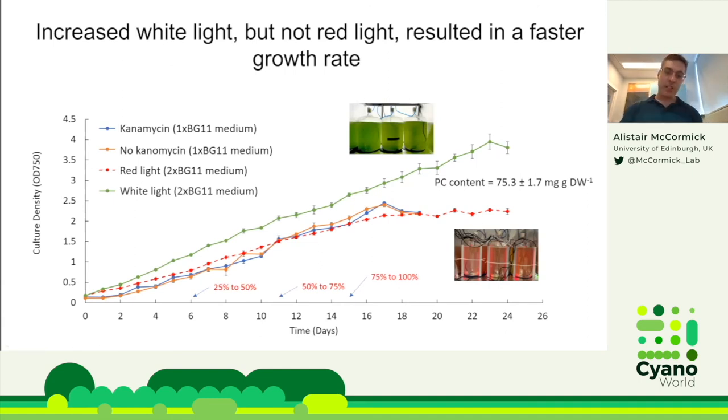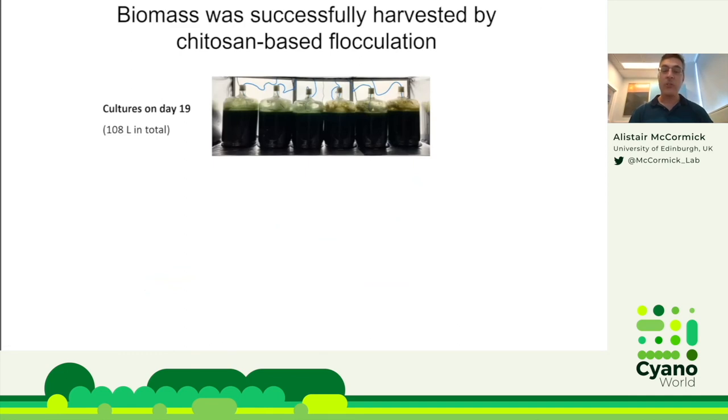We tried other culturing approaches to improve growth rates — higher light and 2× BG11 for more nutrients, and incrementally increasing red light versus white light. Increased white light, but not red light, resulted in faster growth. We think this is because red light's penetration of the large carboys was poor — red light is more efficiently absorbed by water and chlorophyll, so we estimate it only penetrates about 10 cm depending on culture density. Red light cultures only grew as fast as our lower-light-intensity experiments.